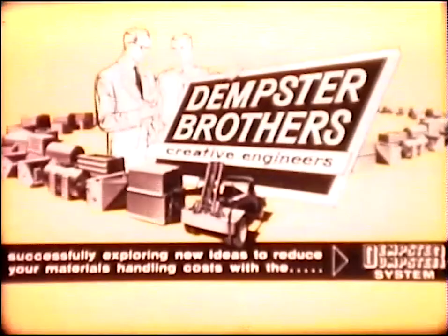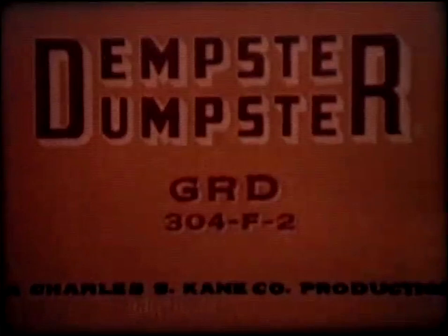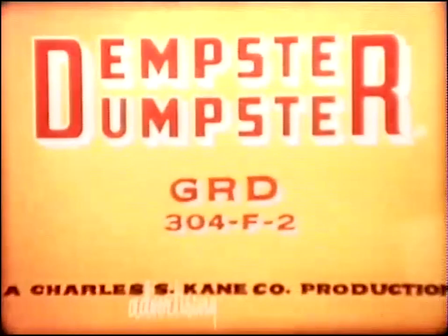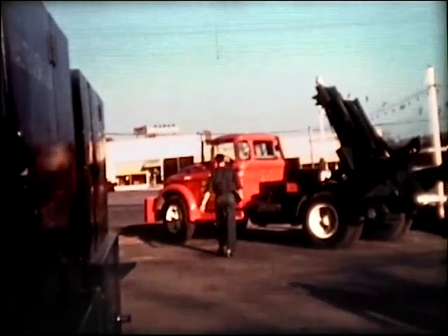Dempster Brothers, creative engineers, successfully exploring new ideas to reduce your materials handling costs with the Dempster Dumpster System, presents the truck-mounted Dempster Dumpster GRD 304 F2. The GRD 304 F2, new member of the famed Dempster Dumpster System of Materials Handling, has a full day ahead of it as the driver gets his pickup schedule. Let's follow him on a typical run.